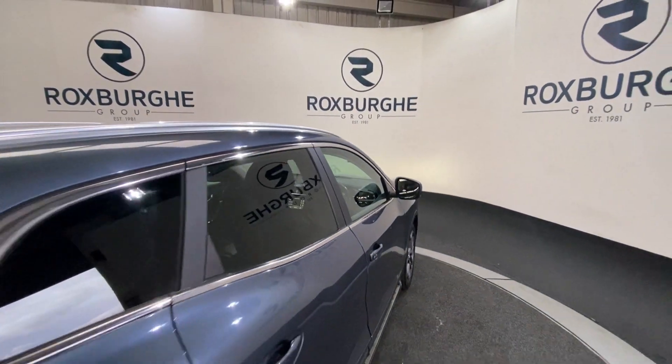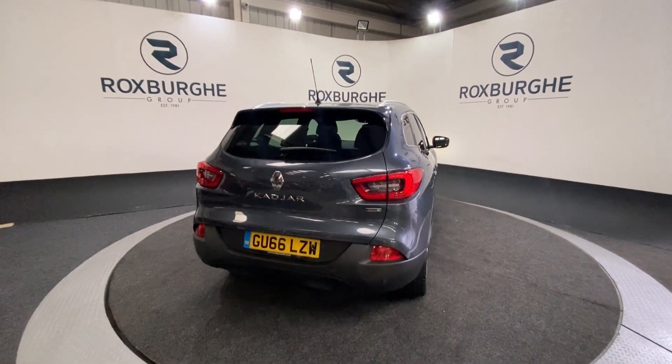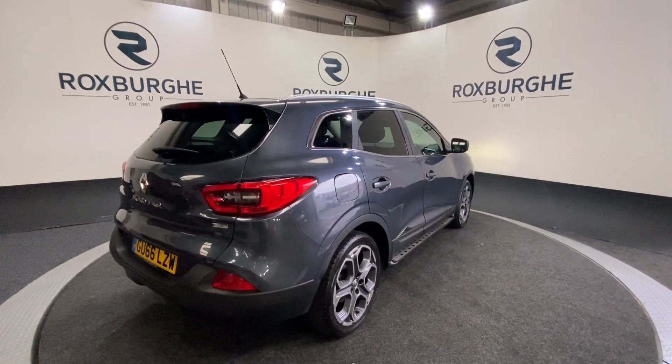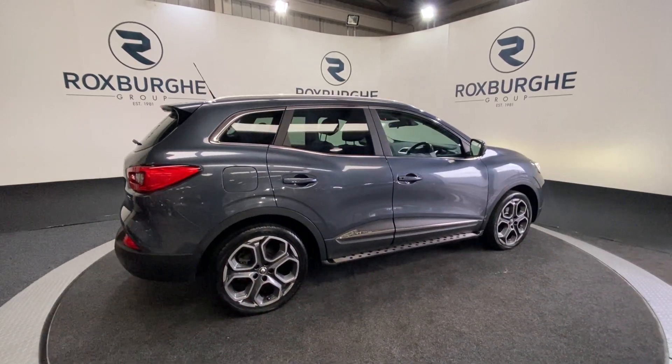If you are interested in this particular vehicle or any others you see available on our website, please feel free to give us a call on 0121 313 1355, or alternatively email us at sales@therotspurgroup.com. Cheers guys!